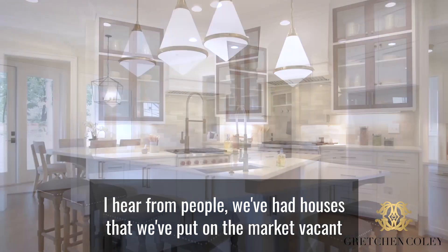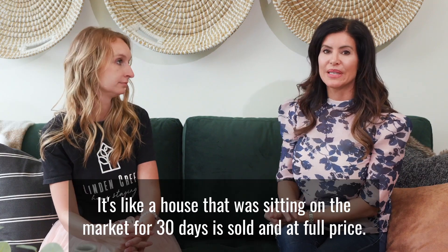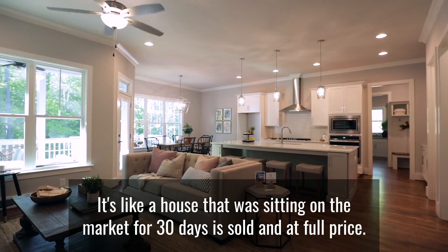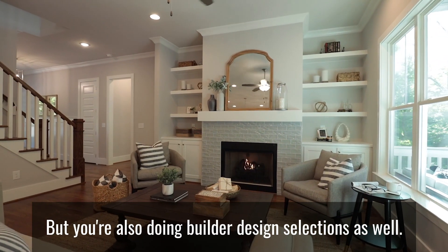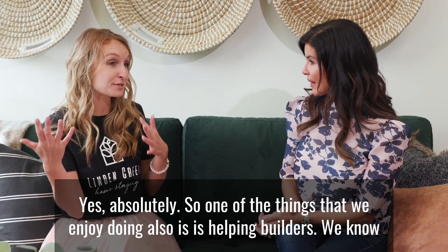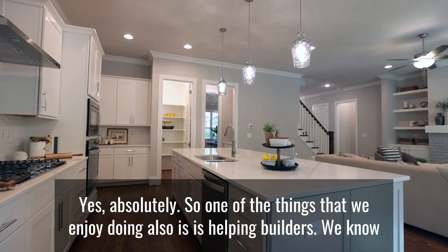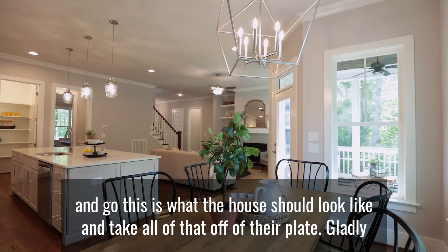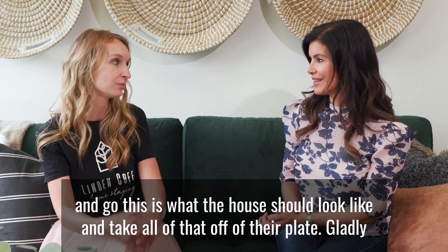We've had houses that we've put on the market vacant and then put furniture in — a house that was sitting on the market for 30 days sold at full price. You're also doing builder design selections as well, and our team works with a lot of builders that you help. Absolutely — one of the things we enjoy doing is helping builders. We know they have a lot on their plate and a million moving parts, so if there's something we can do to take all of that off their plate, gladly we will.